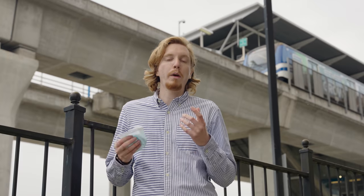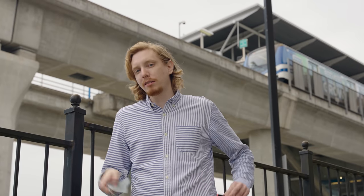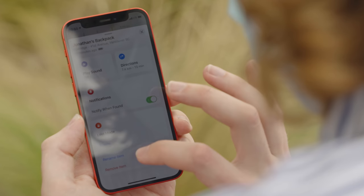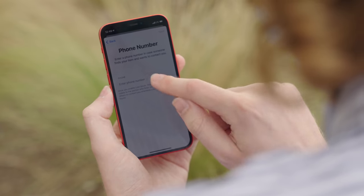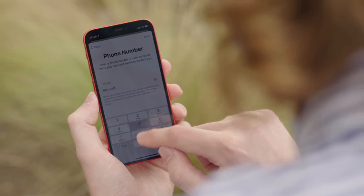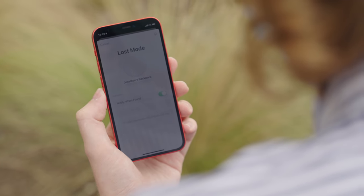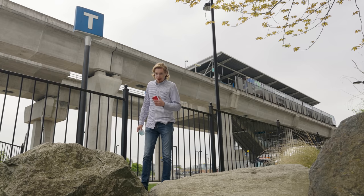Before the panic sets in, what you're going to want to do is put the AirTag in lost mode. You can do that by just opening up the Find My app, then tapping on the object and clicking Enable Lost Mode. What this lets you do is put your phone number with the AirTag so that if somebody finds it, they can connect to the AirTag with NFC, be taken to a web page with the number, and hopefully reconnect you with your lost object.